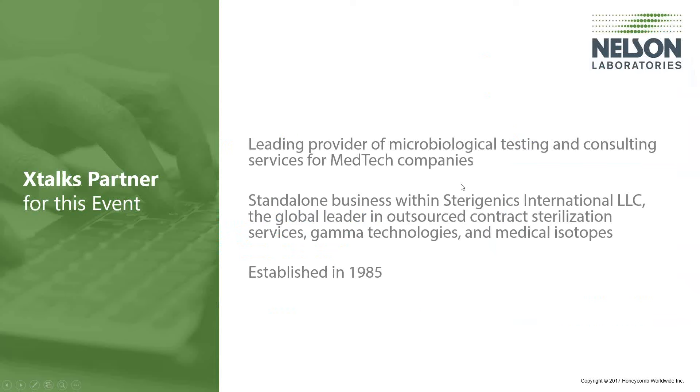I'd like to thank Nelson Labs who helped create the content for this presentation. Established in 1985, Nelson Laboratories is a leading provider of microbiological testing and consulting services for medtech companies. They know that every test matters and requires solutions that improve patient outcomes and minimize customer risk — they call it the science of success. Nelson Laboratories is a standalone business within Sterigenics International, LLC, the global leader in outsourced contract sterilization services, gamma technologies, and medical isotopes.